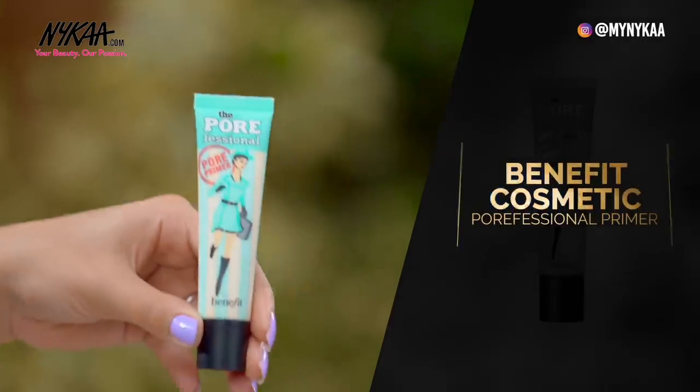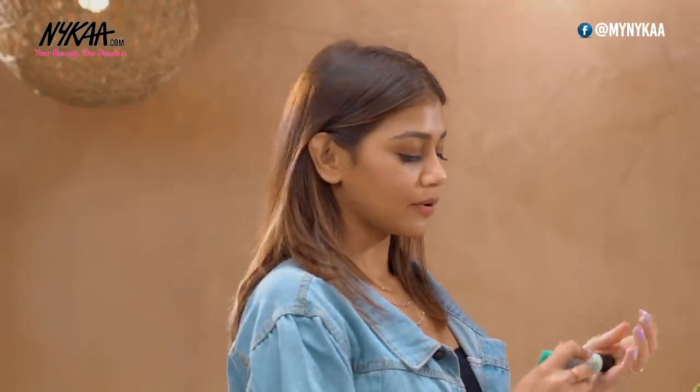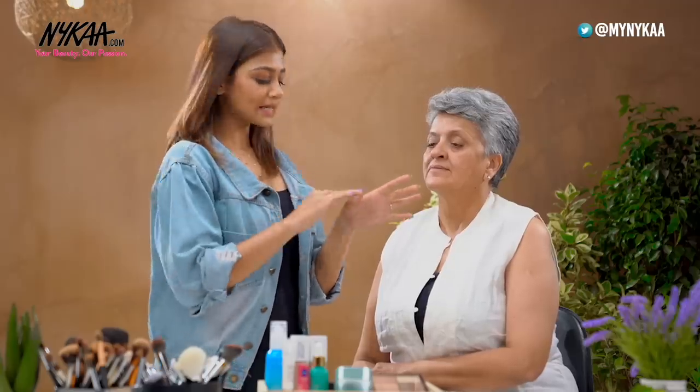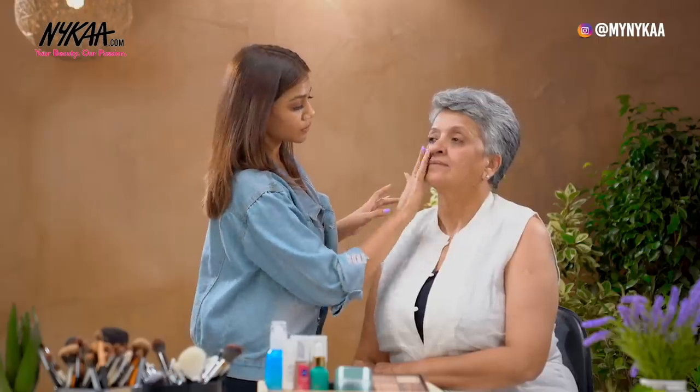Next, I'm moving on to one of my favourite products — the Benefit Professional Primer. This is every makeup artist's go-to product. I'm just going to take a pea-sized amount on my fingers and apply wherever I feel there are wrinkles and pores, also fine lines. This helps in blurring them out.